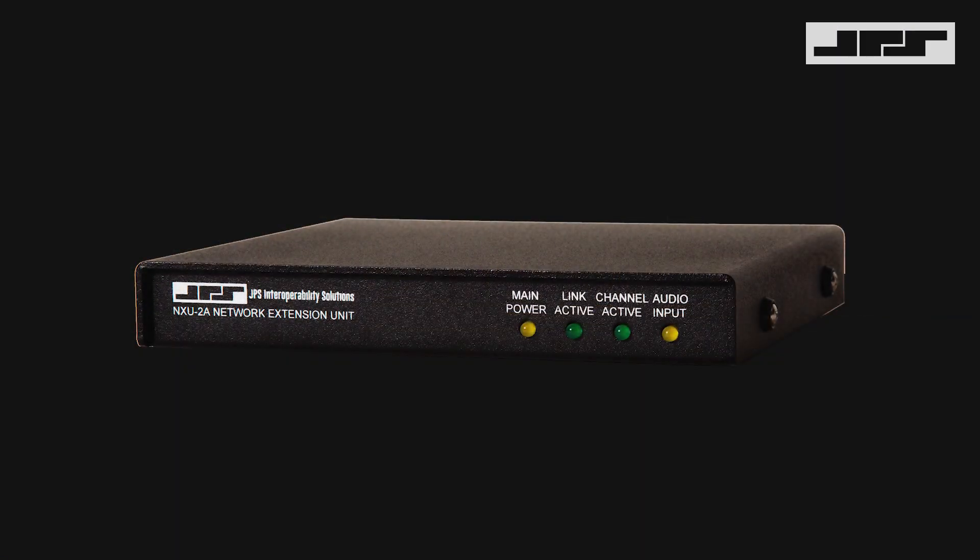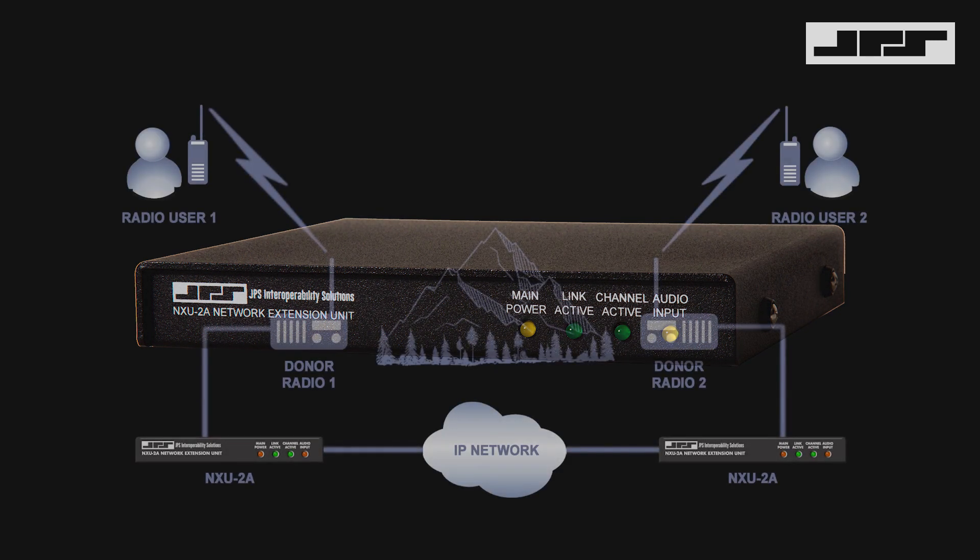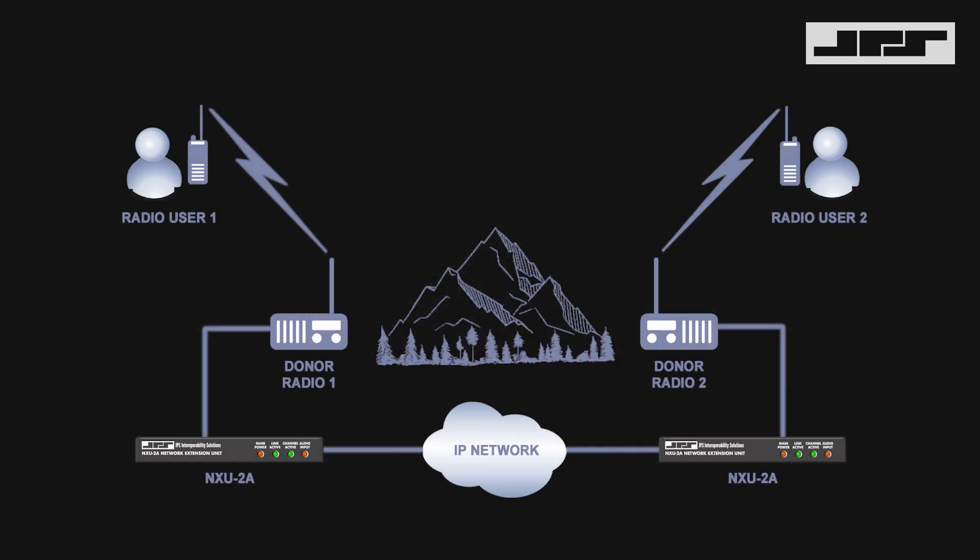Around 2000, we developed a product called the NXU2 — a product that would take the audio for receive, the audio for transmit, as well as the squelch line, multiplex all of that into a single IP stream and send it over the network and recover it at the other end. And that turned out to be a very good implementation for radio-specific applications.